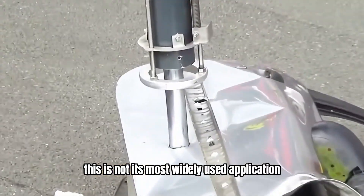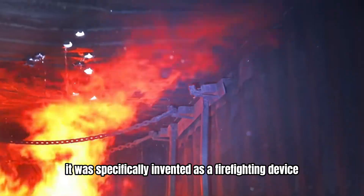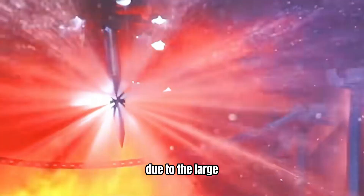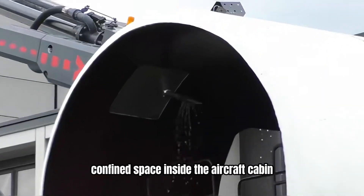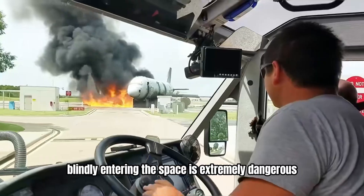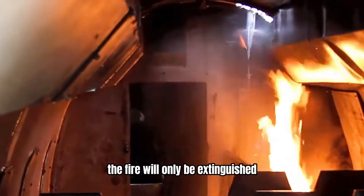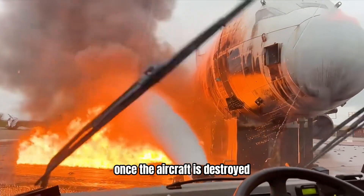However, this is not its most widely used application. In fact, it was specifically invented as a firefighting device for aircraft fires. Due to the large, confined space inside the aircraft cabin, once a major fire occurs, there are too many uncertainties. Blindly entering the space is extremely dangerous. If only external water spraying is used, the fire will only be extinguished once the aircraft is destroyed.